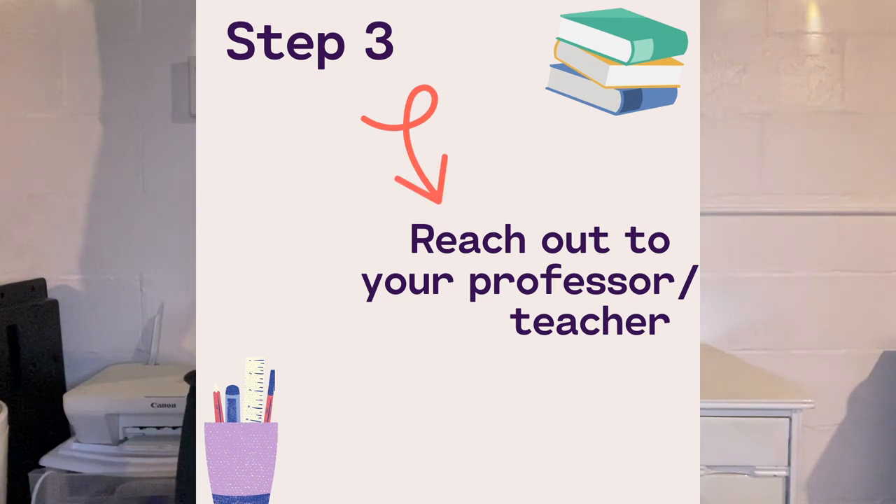Step three is to speak up with your teacher or professor. Talking to your professor is very important because when students don't say anything, teachers can think you just don't care — and you don't want that. You want the teacher to know you're trying to get better in their class. They want to see growth, improvement, and effort. Not everyone's going to be perfect in every class or get straight A's all the time. People struggle at different points and in different subjects — that's normal. The important thing is growing, learning, and improving, and teachers really want to see you trying.